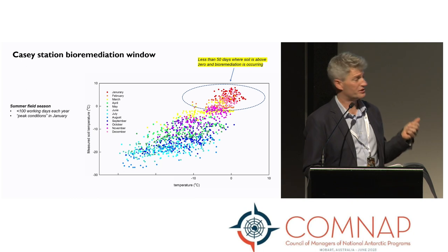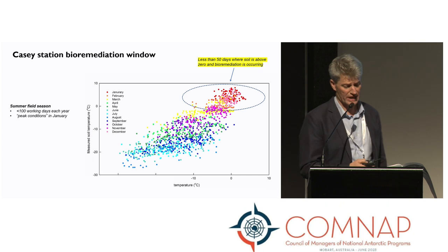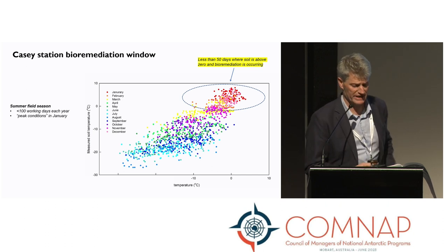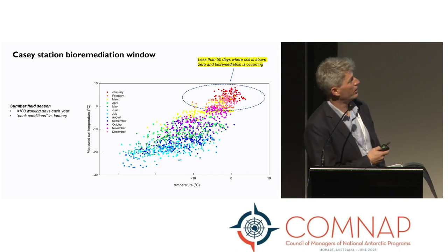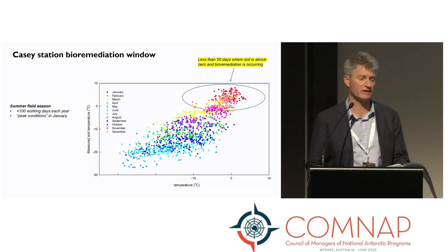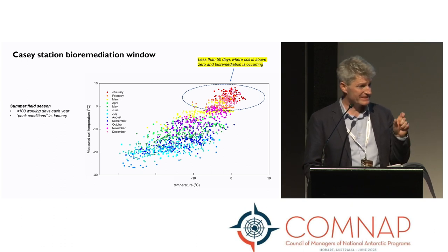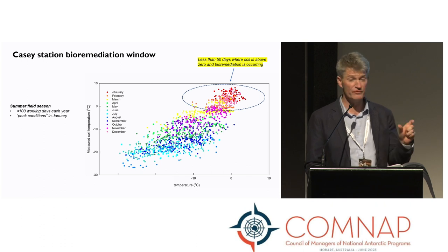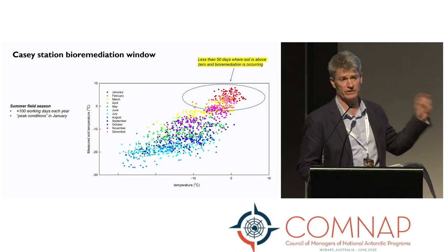It's also really important to know how to optimize your bioremediation. This graph shows how simple operational measures can make a big difference. Data from Casey Station shows we have less than 50 days where soil is above 0 degrees Celsius for active bioremediation. But simple operational activities — such as removing snow 10 or 15 days earlier — will extend your bioremediation window throughout a season by 20 or 25%.